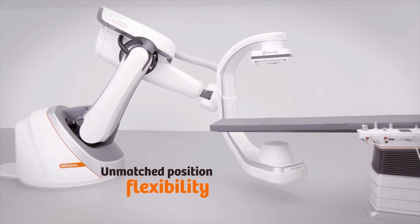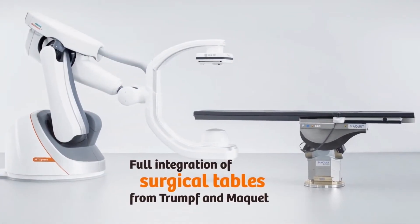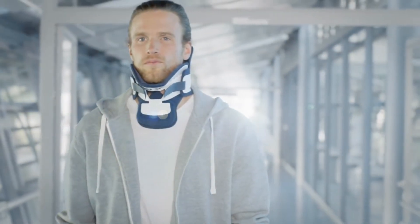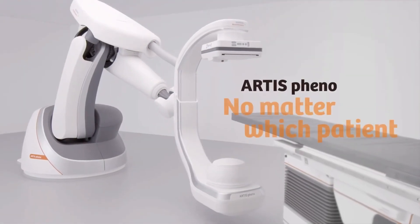Artist Fino provides full integration of surgical tables from Trumpf and Maquet, including enhanced safety measures to prevent collisions. Artist Fino lets you achieve next-level treatment with confidence — no matter which patient.